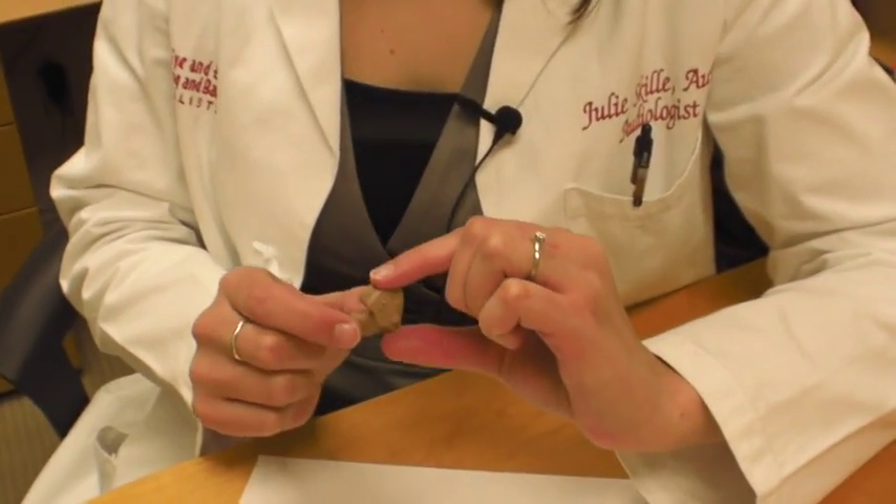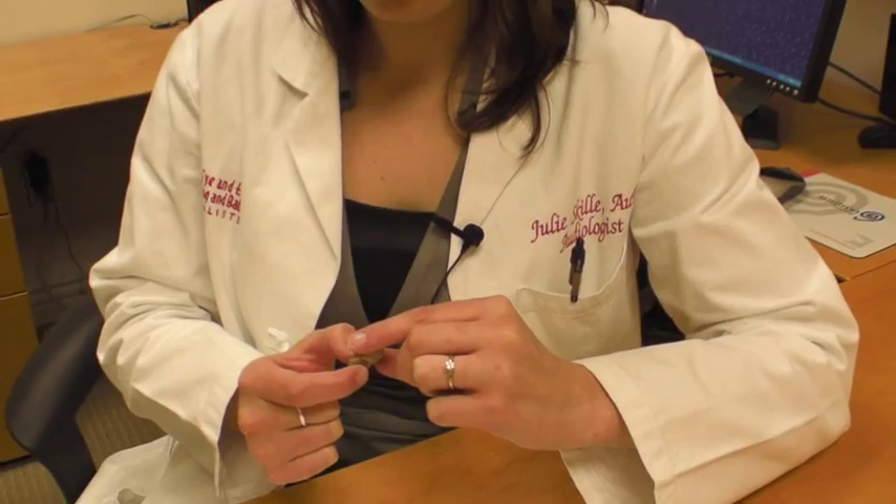Now we have one that's called an ITE, or In the Ear. This is quite larger than the other two. Being that it's a little larger, we're able to put the same components on there — volume control wheel and a program button — and two microphones. Also, if someone has a severe loss, or maybe even a profound loss, this style would be more appropriate.